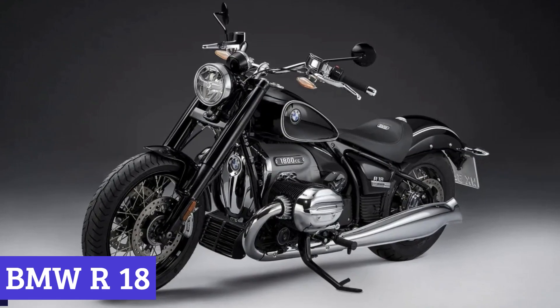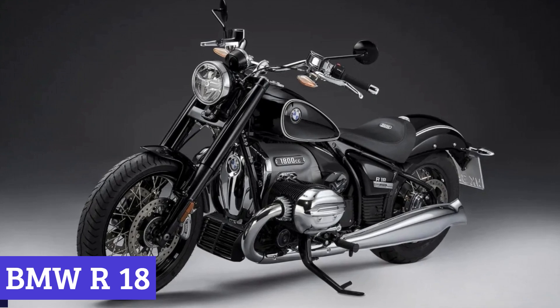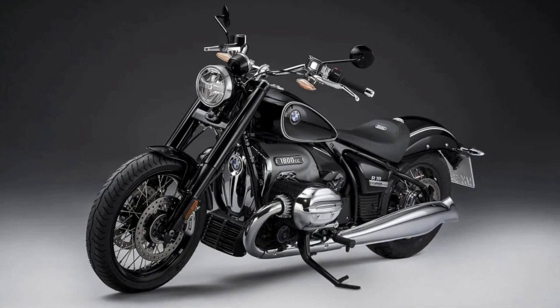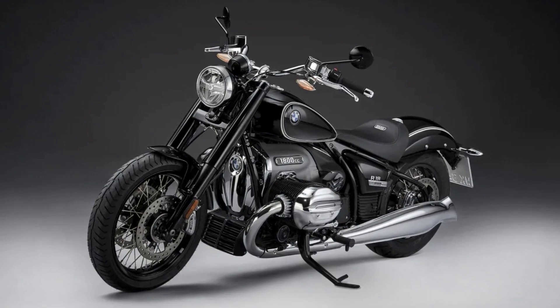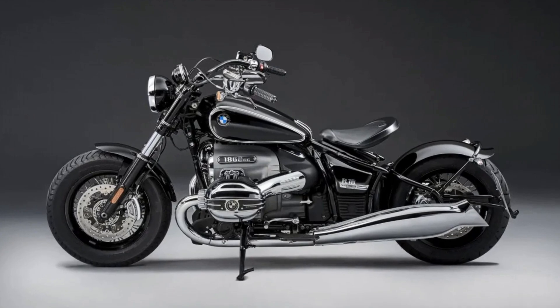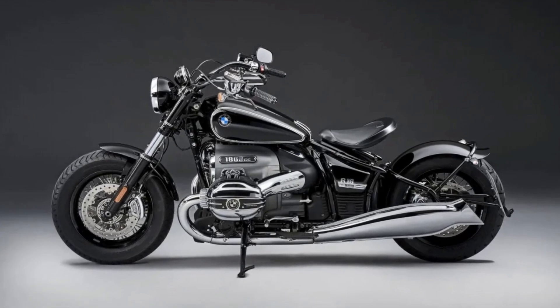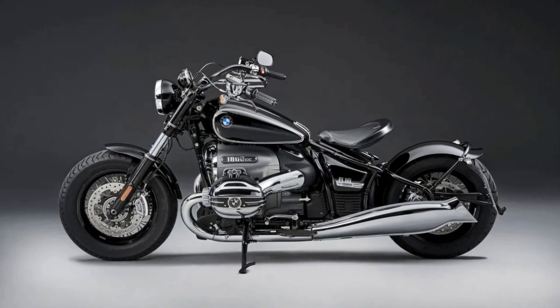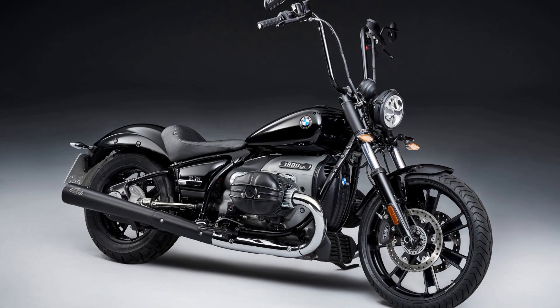Number 7: BMW R18. The BMW R18 is not just any ordinary motorcycle — it is a true masterpiece that has taken the cruiser segment by storm. With its traditional cruiser design, the R18 competes with the likes of Harley Davidson in the heavyweight cruiser category, but it offers something truly unique and impressive.